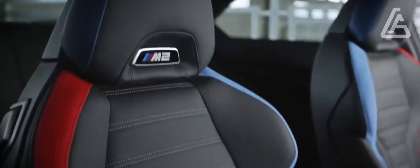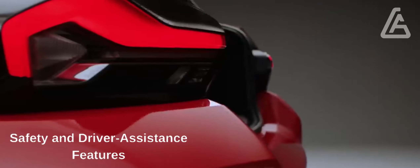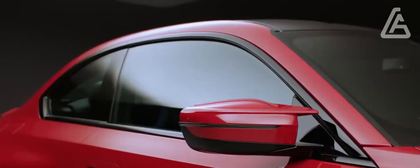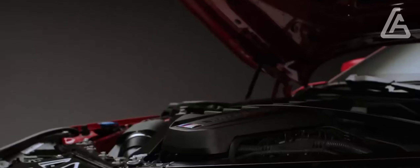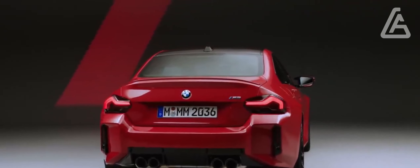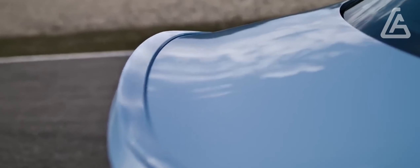Wireless Apple CarPlay is standard, and a head-up display and 5G connectivity are both optional. All M2s come with essential driver assistance features such as automatic emergency braking and adaptive cruise control. However, if you want more advanced tech such as a lane-centering feature for the cruise control, you'll need to pay extra and opt for the automatic transmission.